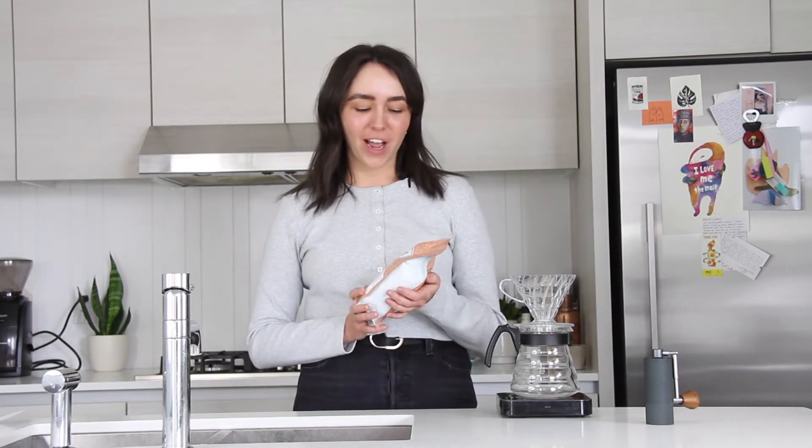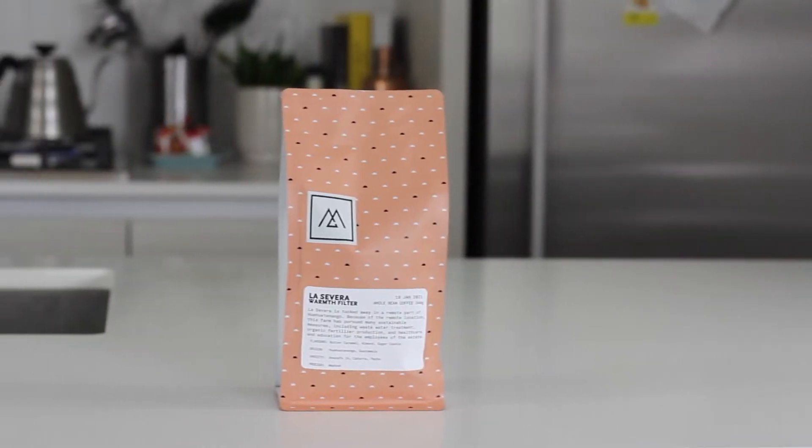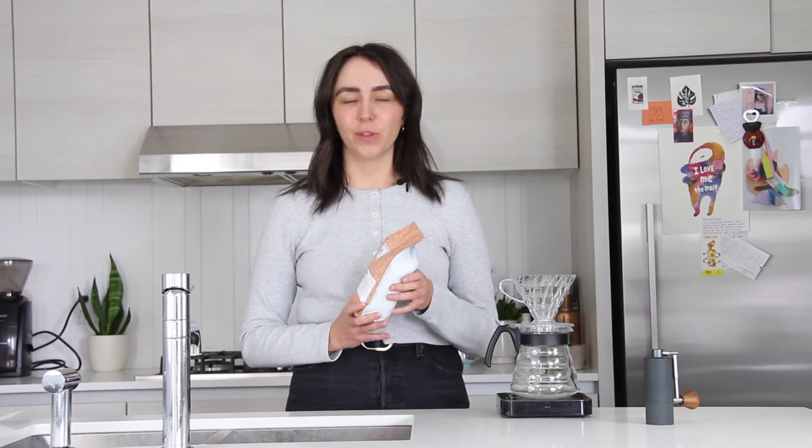The first coffee we're going to try is from Monogram. They're based right here in Treaty 7. Their cafes are super cute and just run by the nicest people. Today we're going to drink a washed Guatemalan from them. Something really cool about this coffee is it comes from a family-owned estate, and sustainability is really important to them, including their wastewater management. They use organic fertilizer, and because this coffee comes from such a remote location, they also ensure that the people who work there have access to things like healthcare and housing.